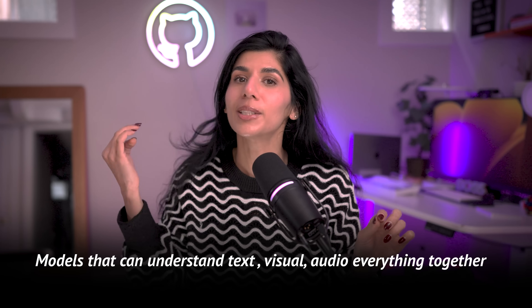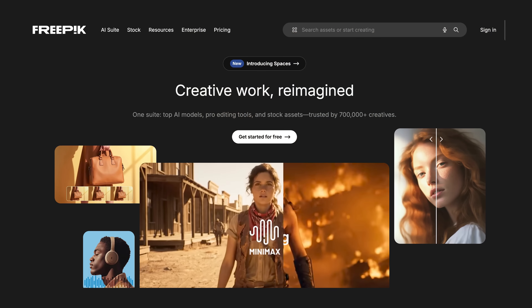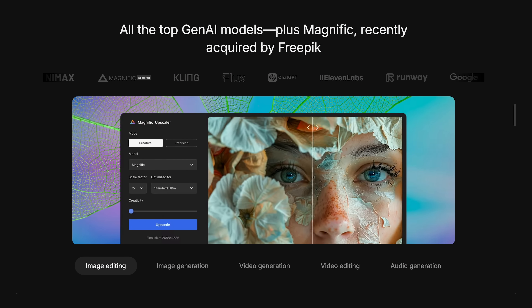Speaking of big milestones, one of the most exciting shifts in AI right now is multimodality — models that can understand text, visuals, audio, everything together. It's a huge step change in how we build products and how we create content. One multimodal tool I've been testing is Freepik, who is also sponsoring this portion of the video. What I really like about Freepik is that it's model agnostic, meaning they're not tied to a single model, and they bring all these multimodal capabilities into one creative suite. Let me show you a quick example with this demo.